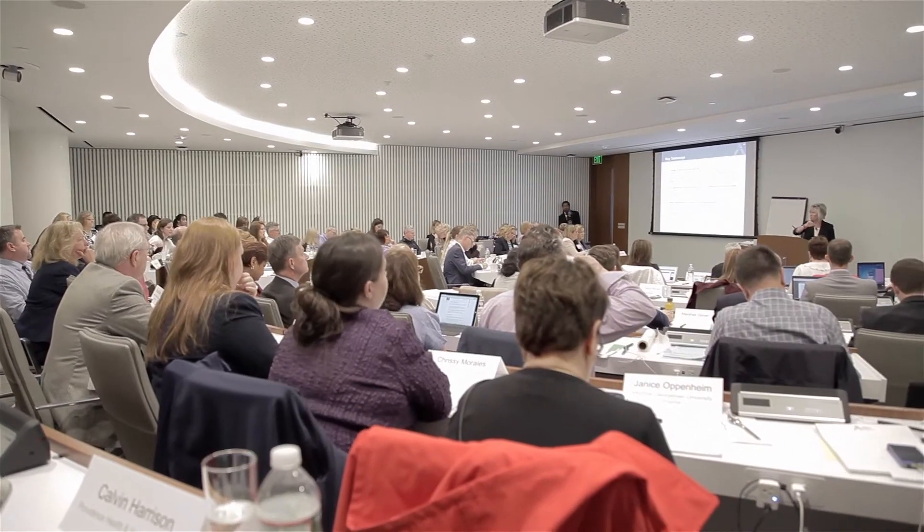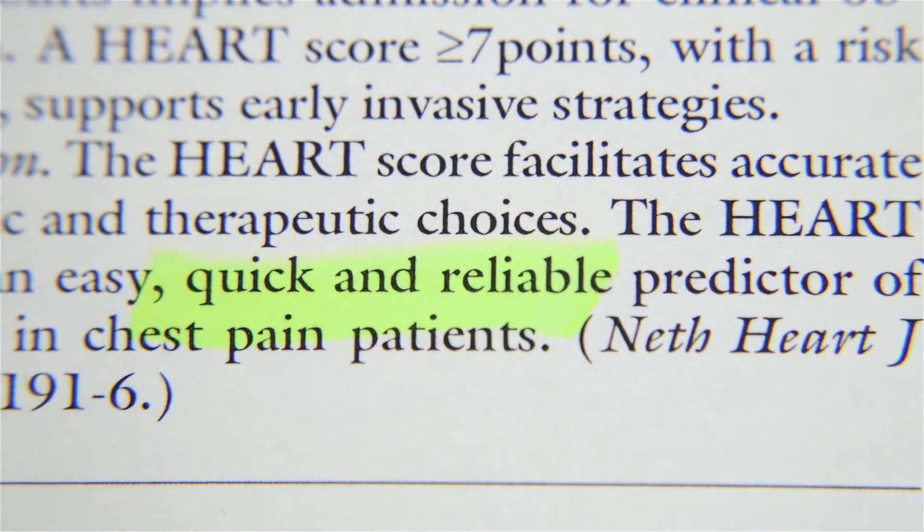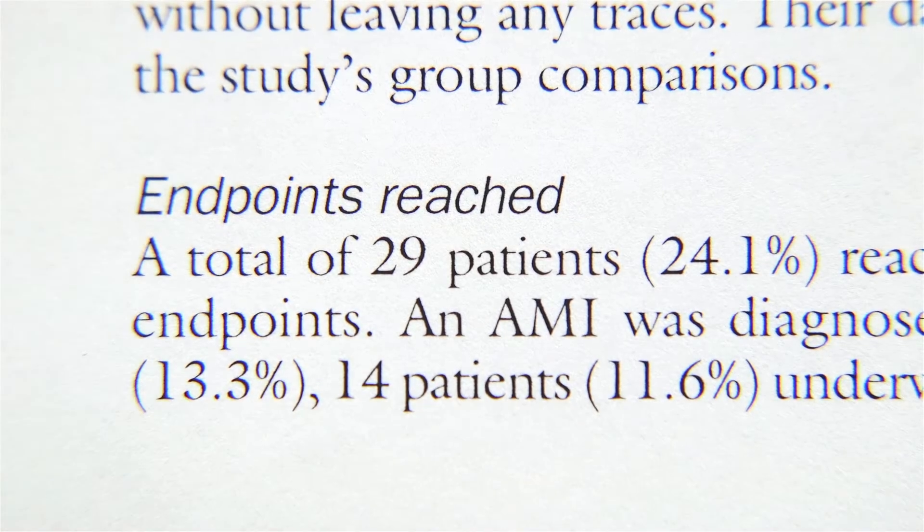I was at an advisory board meeting, and one of the lectures, in terms of new ideas and things to implement, was the use of the HEART score. And I vaguely heard about that before, but it was a more in-depth look at that. We've heard about this. Now we see that there are places who have used it and implemented it. We could try this too.